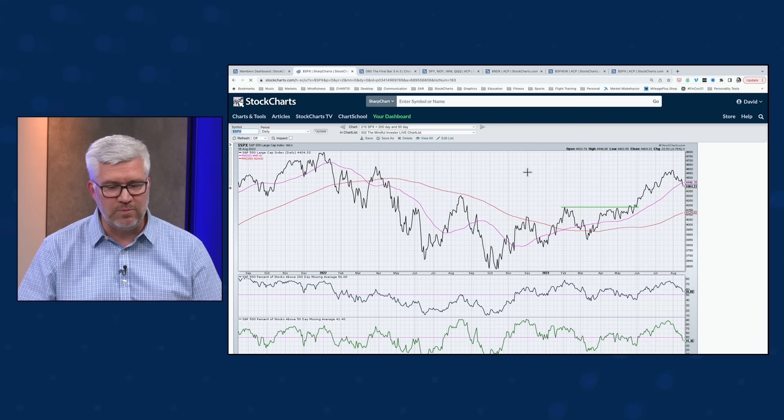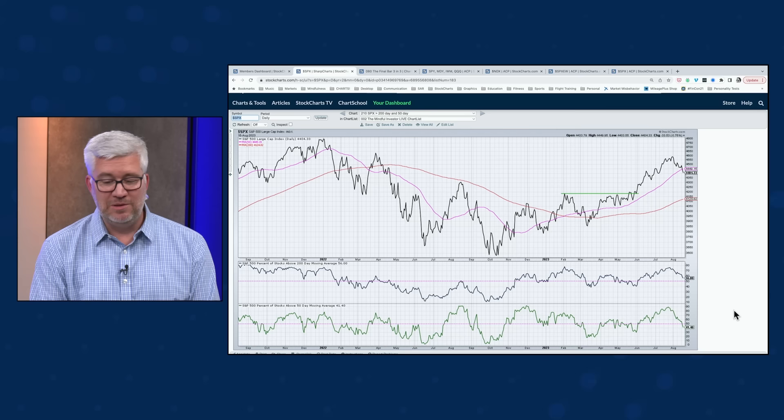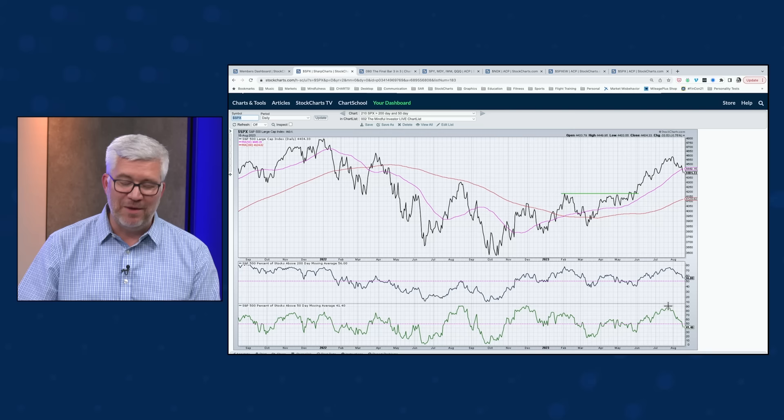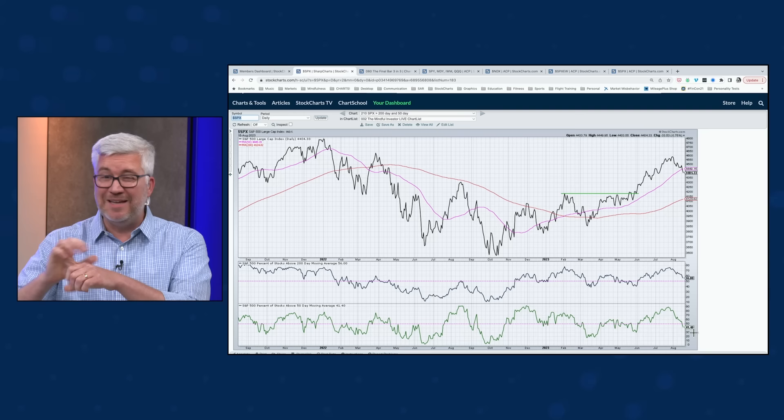In terms of breadth: as of today, 41% of S&P members are above their 50-day moving average. Late July, about three weeks ago, that same indicator was at about 90%. That means about 250 names that were above their 50-day three weeks ago are now below it. When you see the S&P and QQQ breaking the 50-day, it's not just those indexes — it's a broader rotation with a lot of stocks failing to hold this really fundamental level of support.